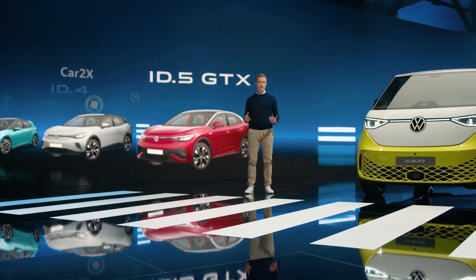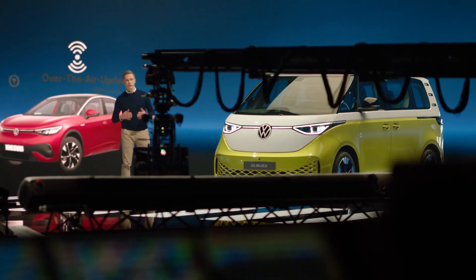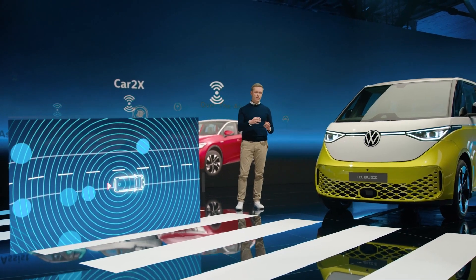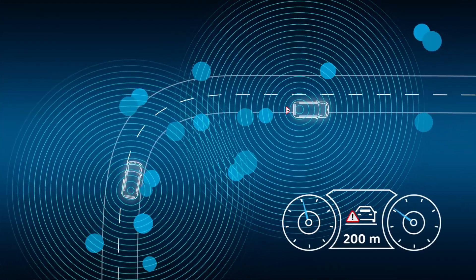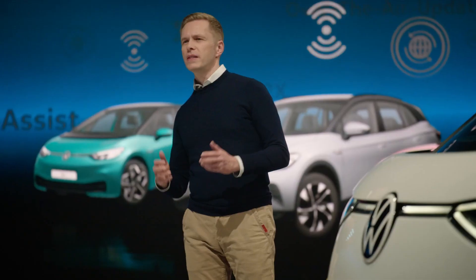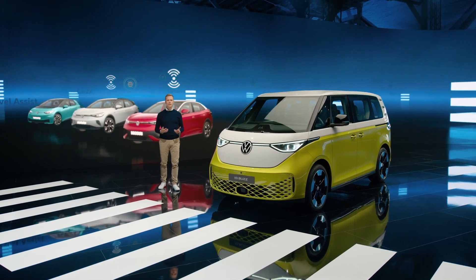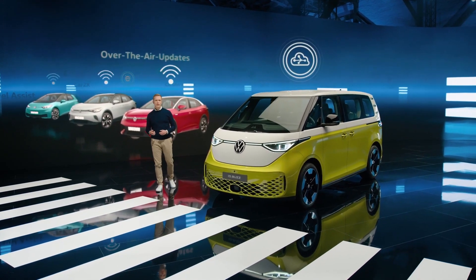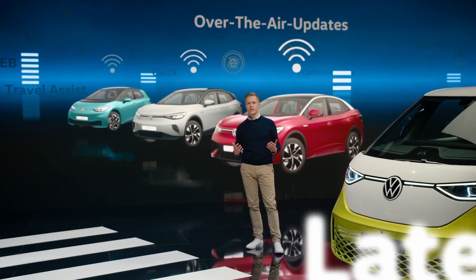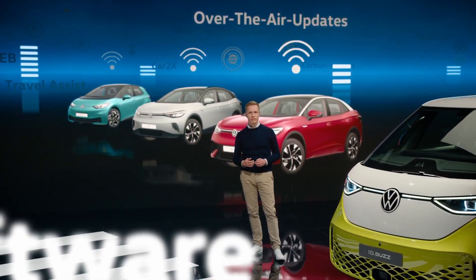Our vehicles are not only connected with each other — they also communicate with the traffic infrastructure. They receive and send important traffic hazard information using a dedicated communication standard that is independent of the cellular network. This can help to avoid accidents. And the vehicles are constantly updated over the air, ensuring that the ID family is always running on the latest software version.